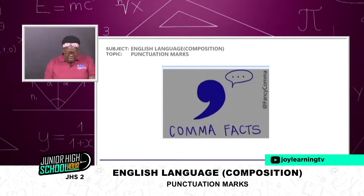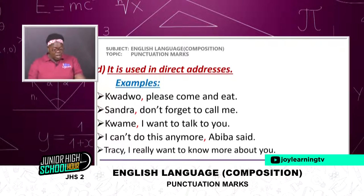The next function or use of the comma: it is used in direct addresses. Examples: 'Kwejo, please come and eat.' 'Sandra, don't forget to call me.' 'Kwame, I want to talk to you.' 'I can't do this anymore, Abiba said.' 'Tracy, I really want to know more about you.'